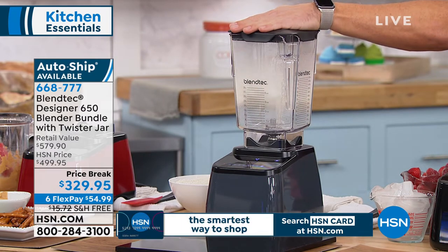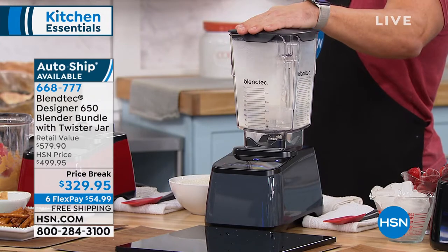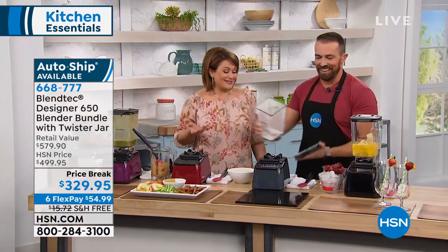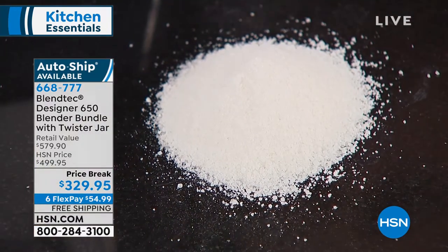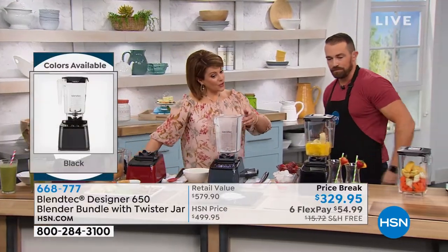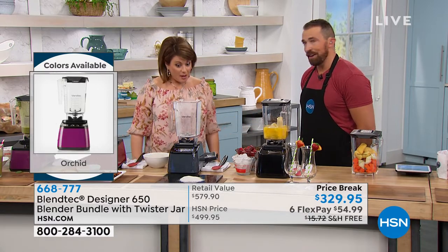Colors available: slate gray — the one Shane's using — pomegranate, which is red; orchid, a deep beautiful purple; and black. The item number is 668-777, and we are down to final quantities on this model. Look at that — it's already a very fine rice flour. You can make powdered sugar in less than 15 seconds, and the longer you blend, the finer it gets. You can control the consistency of whatever grain you're using — and gluten-free flours are really expensive at the store, so this saves you money.